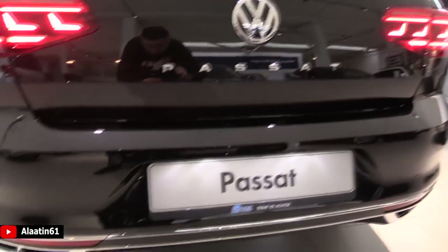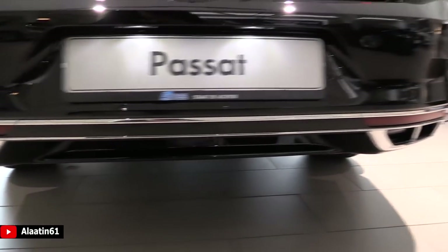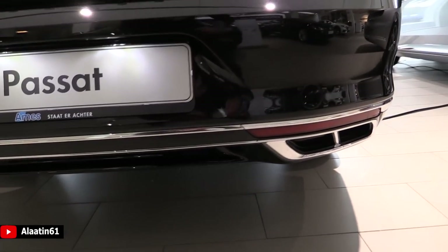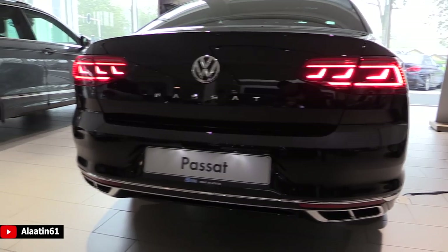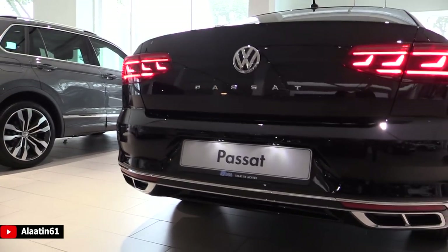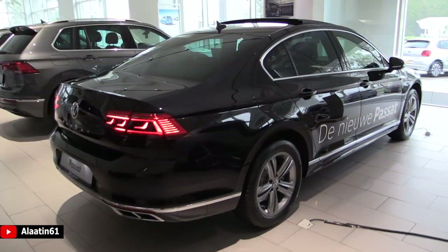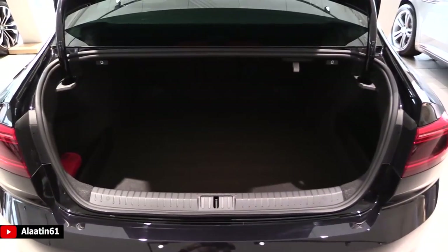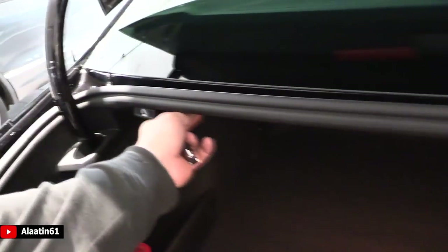The Passat logo is in the middle, and the quad exhaust tips are finished in chrome. The real exhausts are underneath the car, so the exhaust tips are always clean. The front suspension is an independent McPherson coil spring with anti-roll bar.